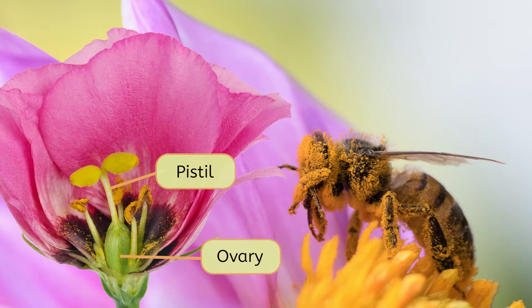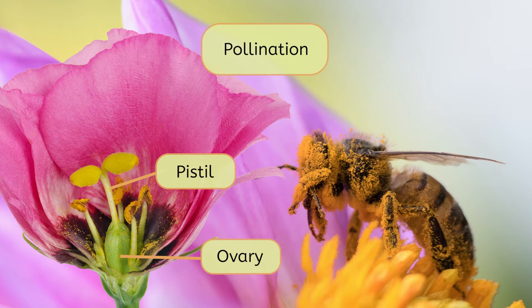The pistil on the new flower catches the pollen from the bee, and the pollen then travels down to a part of the pistil called the ovary. This whole process is called pollination. Now that the flower is pollinated, what does that mean? Why do you think flowers go through all this work to get pollen? Take a moment to pause the video and make a prediction in your field notes.